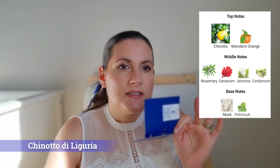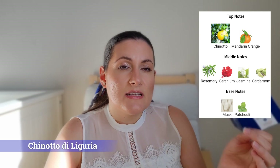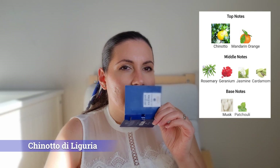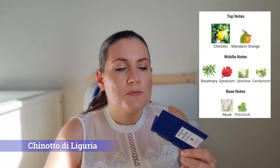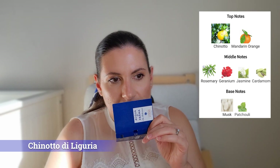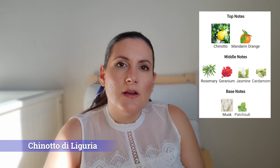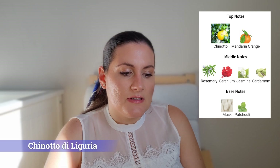The opening is very citrusy but you will also get the rosemary. After a while you will start to get some floral notes — you will get a floral touch from jasmine and geranium, and then a little bit of patchouli. The other notes, to be completely honest, I don't get very much. It has kind of a moderate longevity, similar to Cipresso di Toscana. So if you want a very unique fresh fragrance, then I would say go for Quinotto di Liguria.